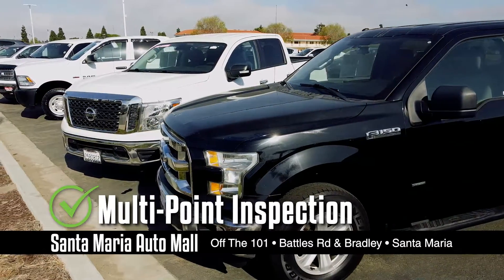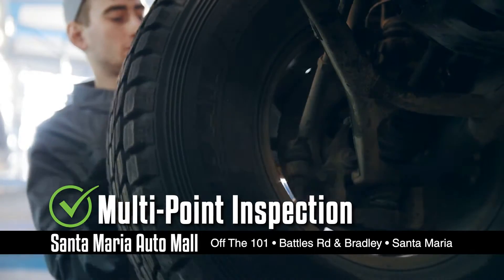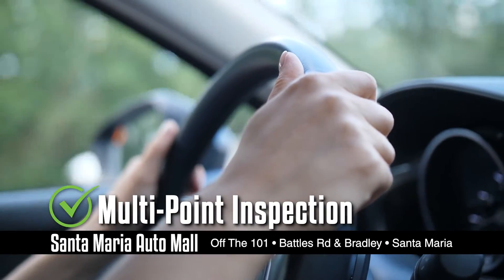Every pre-owned vehicle that we bring in undergoes a multi-point inspection from top to bottom and front to back to ensure our stamp of approval before it's released for sale.